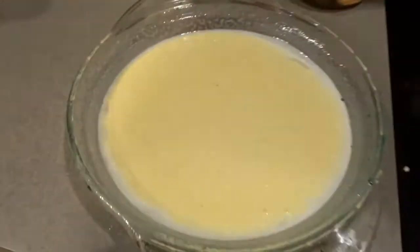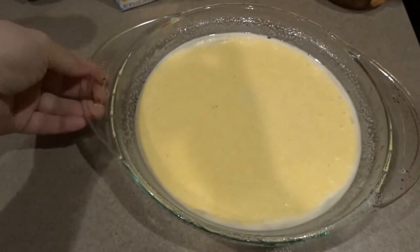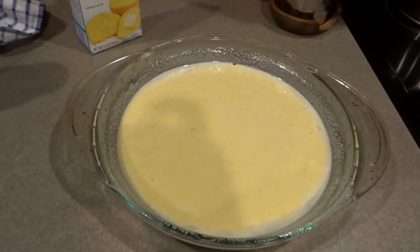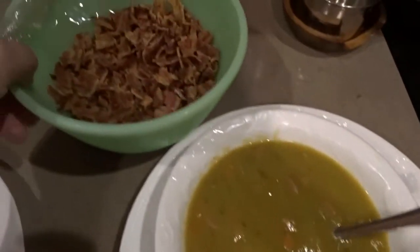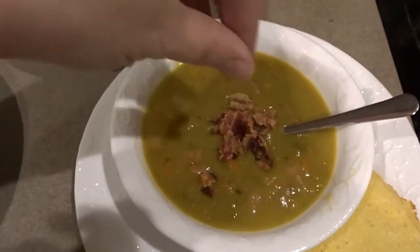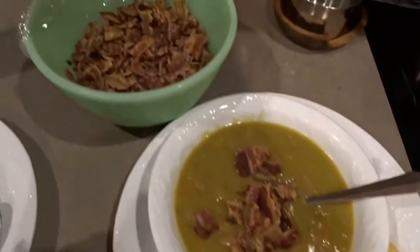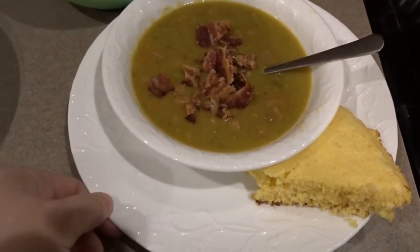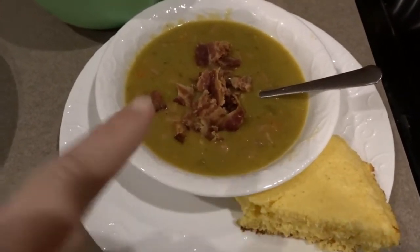Tonight for ease I'm using Jiffy corn muffin mix and baking it in a little pie dish — I serve it in little wedges. Here's our split pea soup for dinner, along with our cornbread. I have some leftover bacon from our baked potato bar and I love to top split pea soup with a little bacon. That's a really nice way to use up those bacon crumbles. Tonight's dinner: split pea soup with ham, cornbread, and topped with a little bacon.